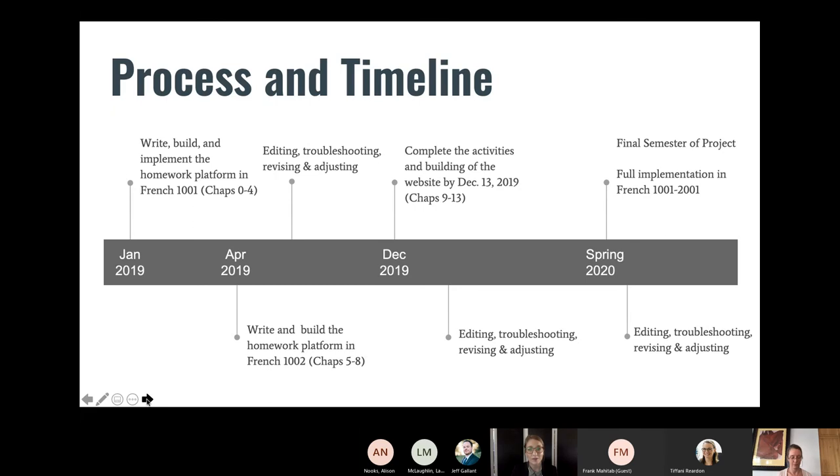Our first benchmark was to have full implementation in French 1001 by spring 2019. This elementary French level consists of a preliminary chapter plus four more chapters. During that first semester we were constantly troubleshooting and revising to make for a smoother student experience, and we were truly discovering the limitations of the forms, which required creativity and problem solving. Our second target was completion of French 1002 by April 30th, 2019, to allow for a fall 2019 implementation.